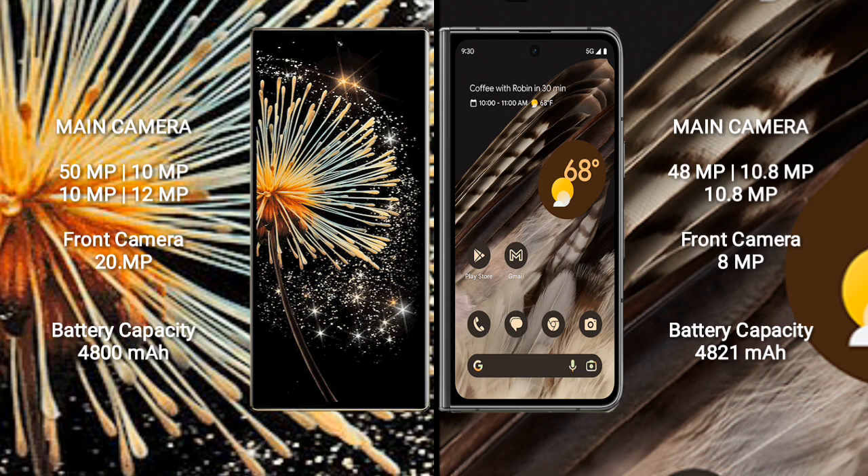Xiaomi Mix Fold 3 features a rear quad camera setup: 50MP main, 10MP, 10MP, and 12MP lenses, plus a 20MP front camera.